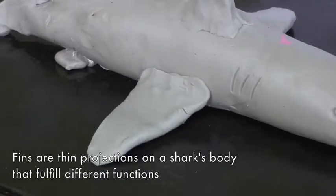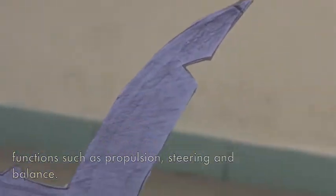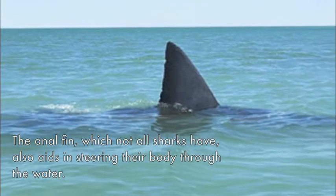Fins are thin projections on a shark's body that fulfill different functions, such as propulsion, steering, and balance. The anal fin, which not all sharks have, also aids in steering the body through the water.